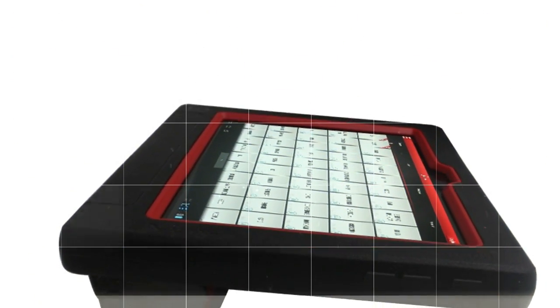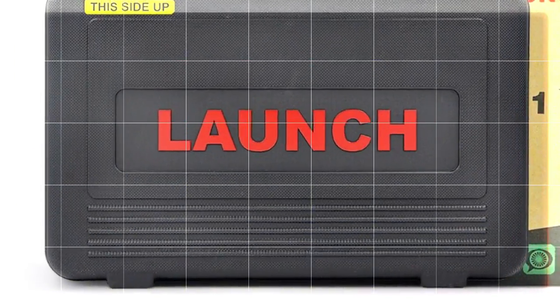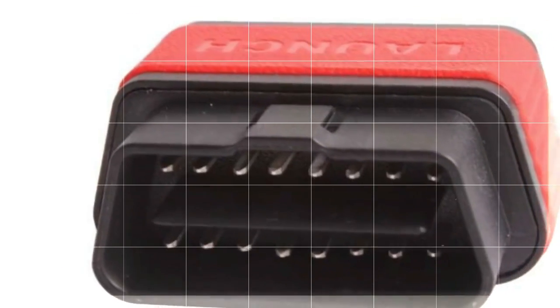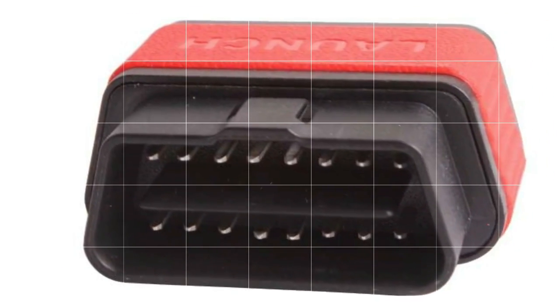This model has a higher hardware configuration, larger storage capacity, faster processor, latest display technology, 10-inch capacitive touch screen, and bigger battery for a longer use time between recharging.